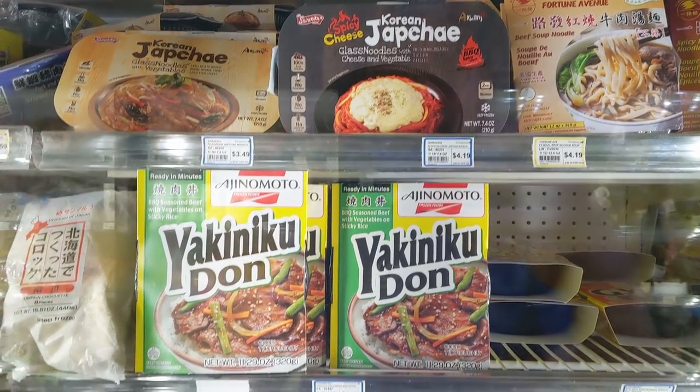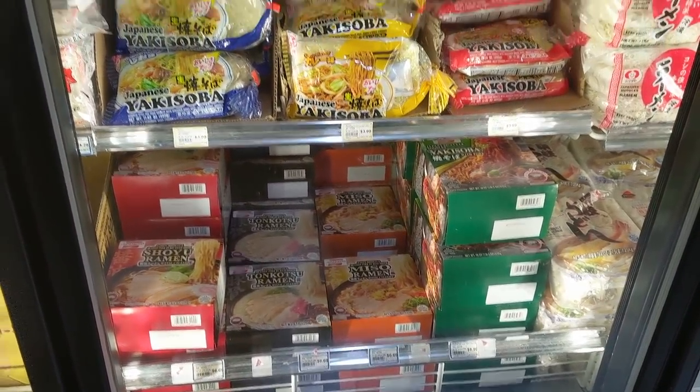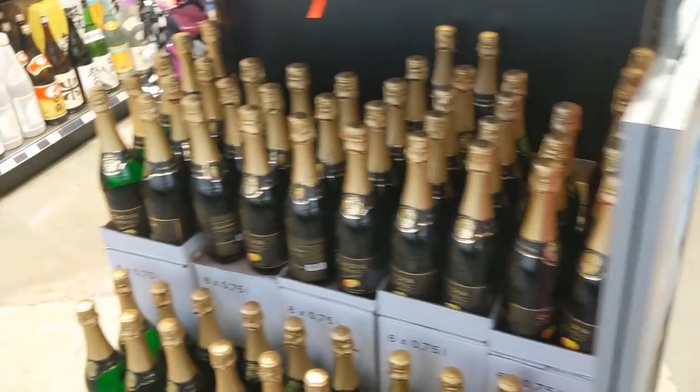Also got the pre-packaged meals — think of it like Kid Cuisine, but Japanese style. And not just Japanese; other Asian countries are represented here as well. The frozen yakisoba, the boxed ramen — that's the quality stuff there. Plenty of alcohol to choose from as well, a lot of sake and stuff like that, if that's your thing.